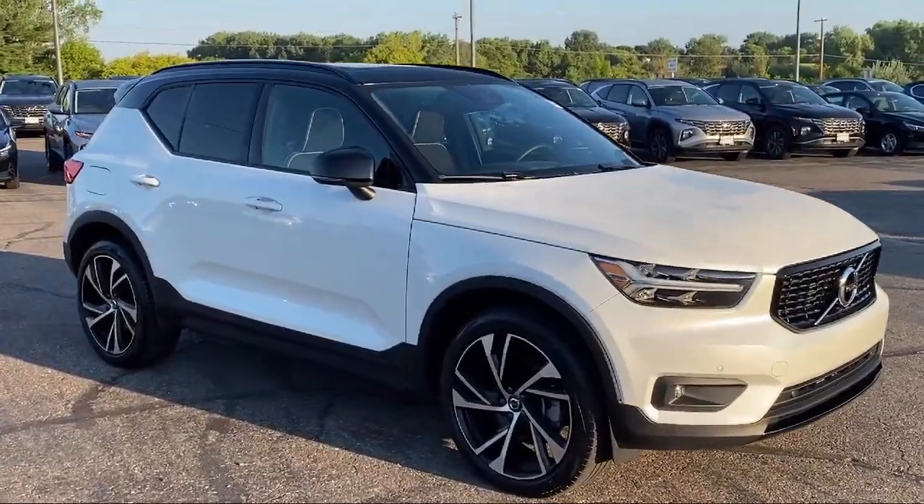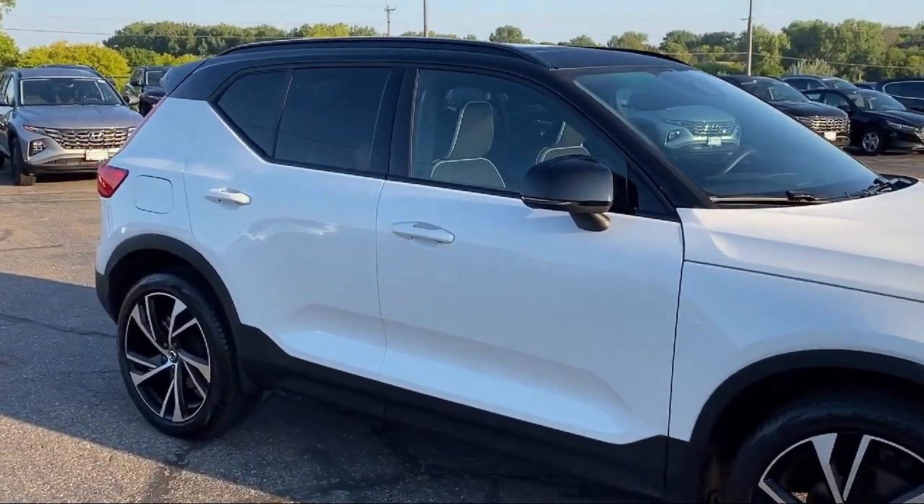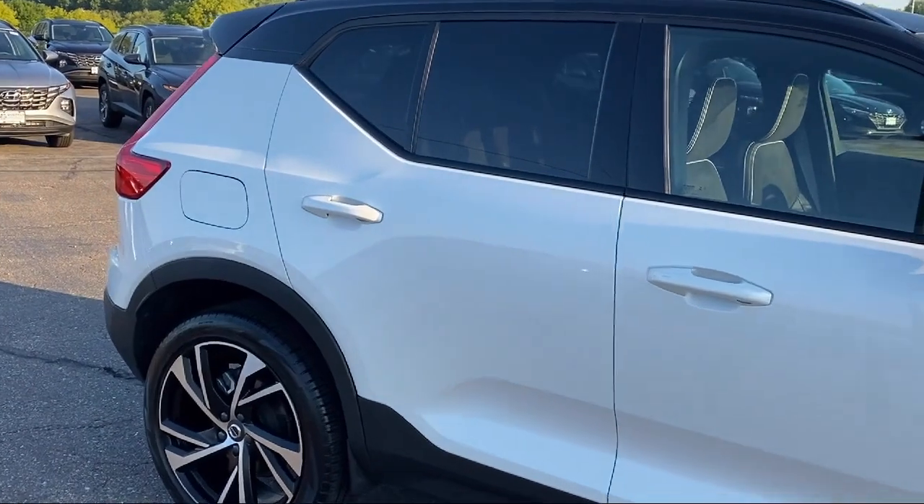Apple CarPlay and Android Auto, heated front seats, keyless entry, rain-sensitive windshield wipers, and has less than 20,000 miles on the odometer.